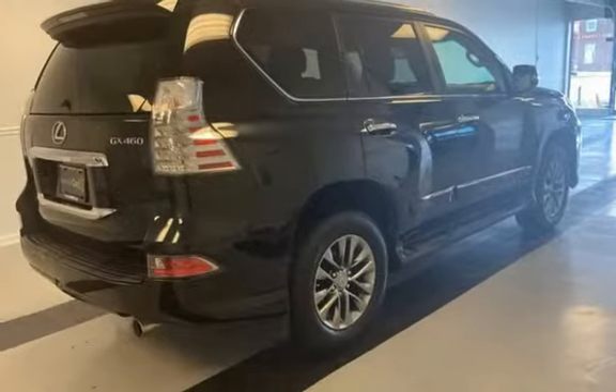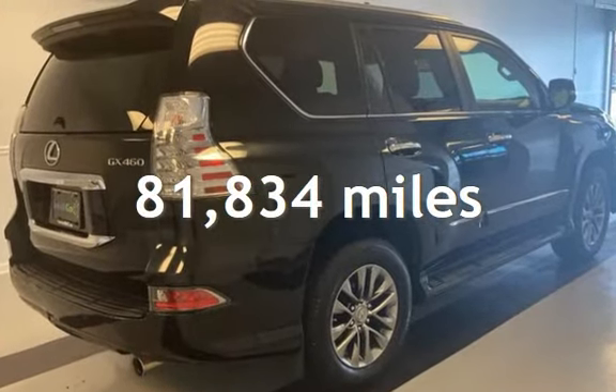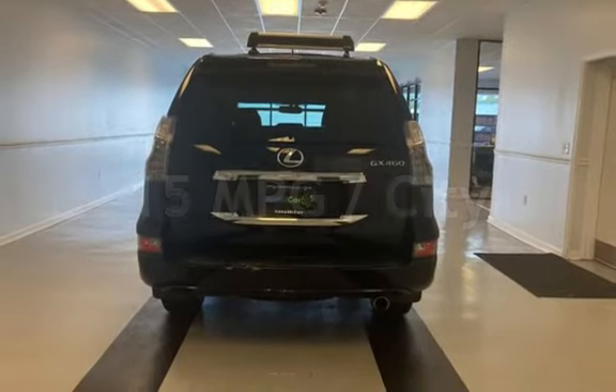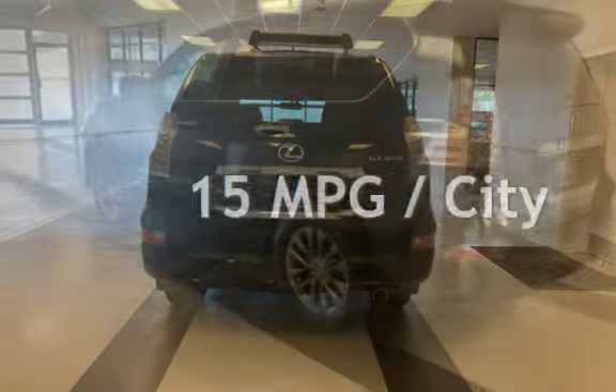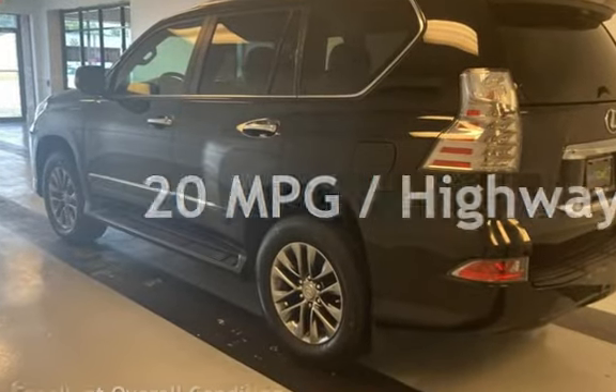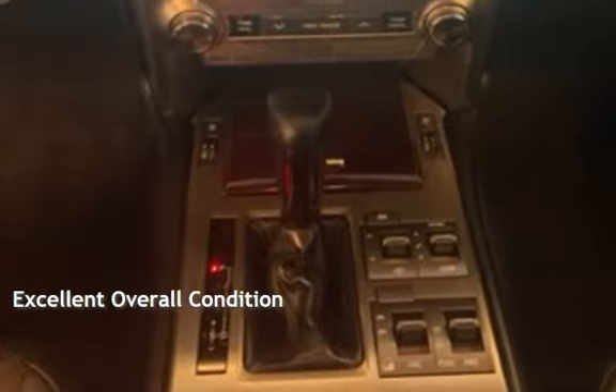This Lexus has less than 82,000 miles on the odometer. Estimated fuel economy for this vehicle is 15 miles per gallon in the city and 20 miles per gallon on the highway. This vehicle is in excellent overall condition.